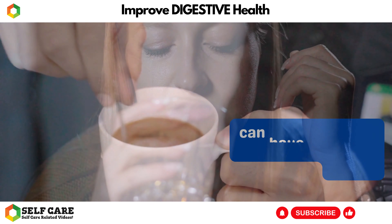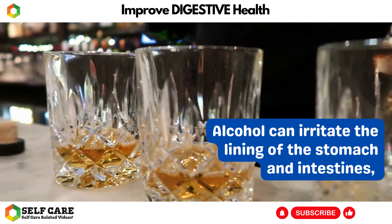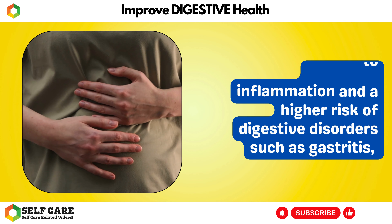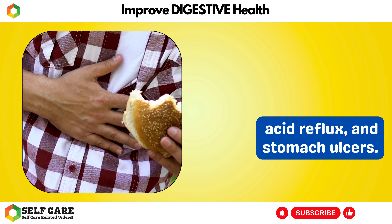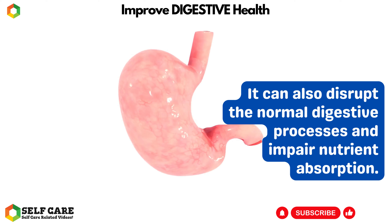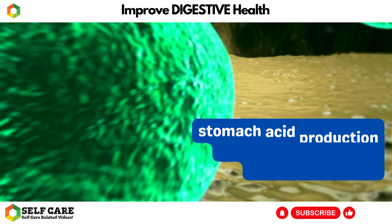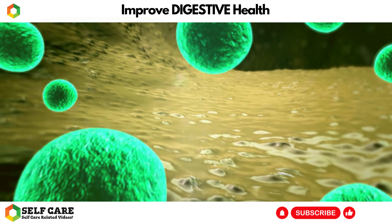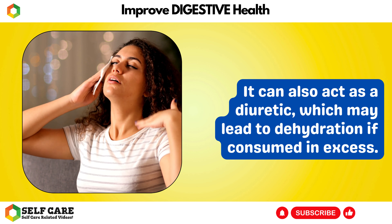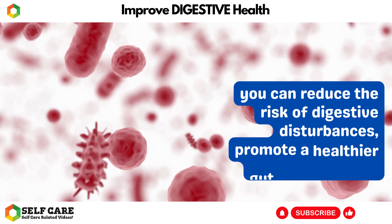Number 7: Limit Alcohol and Caffeine. Limiting alcohol and caffeine intake can have a positive impact on digestive health. Alcohol can irritate the lining of the stomach and intestines, leading to inflammation and a higher risk of digestive disorders such as gastritis, acid reflux, and stomach ulcers. It can also disrupt normal digestive processes and impair nutrient absorption. Caffeine, on the other hand, is a stimulant that can increase stomach acid production and contribute to acid reflux symptoms. It can also act as a diuretic, which may lead to dehydration if consumed in excess.